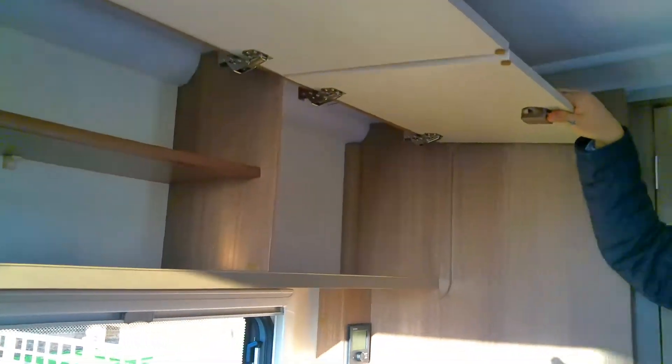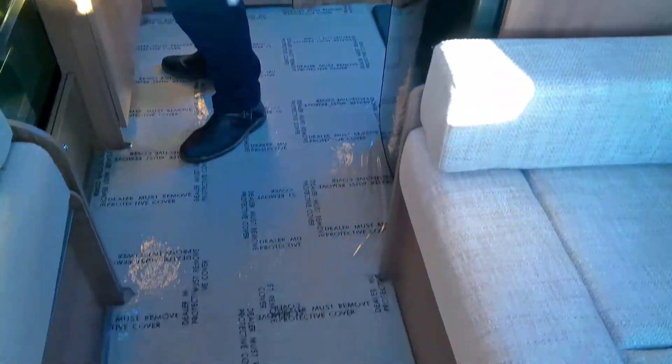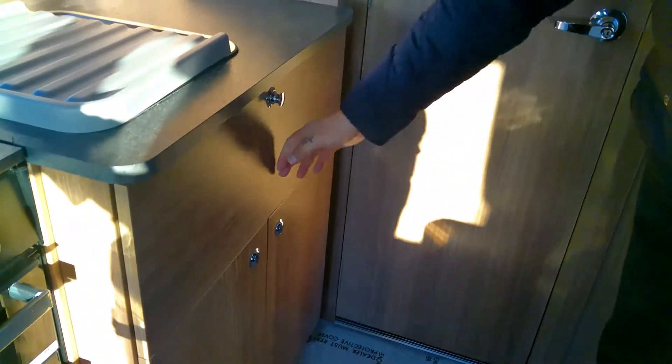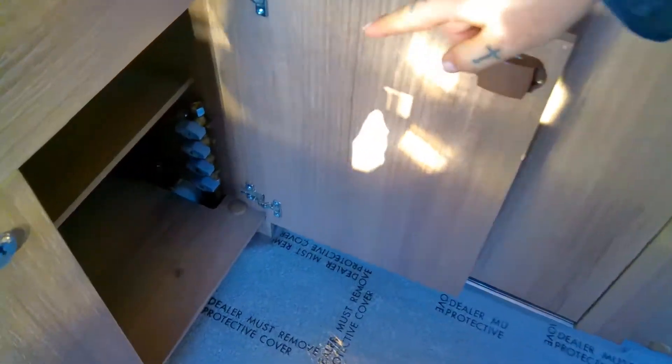There's actually a lot of space in here for a tiny little two-berth. It is — in the words of our Wendy — dinky. It's very, very cute. There's a lot of storage space as well in the kitchen, all under there, and then you can see you've got isolation valves for the water system and the gas.